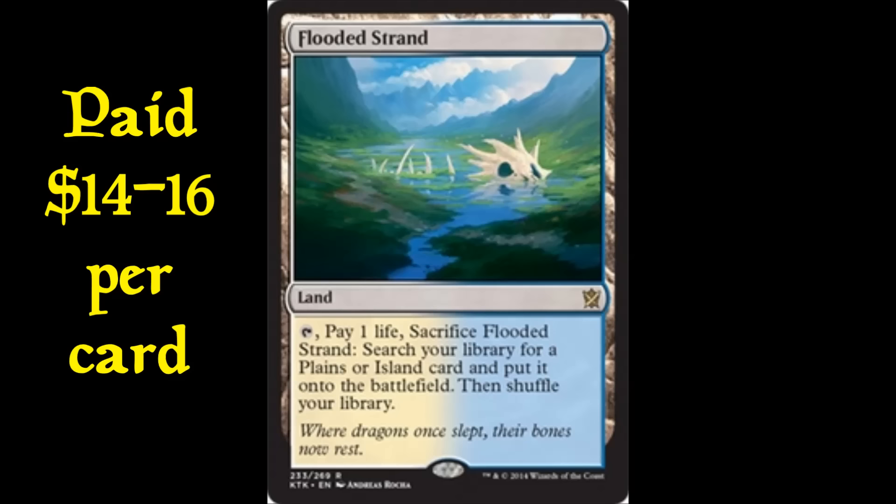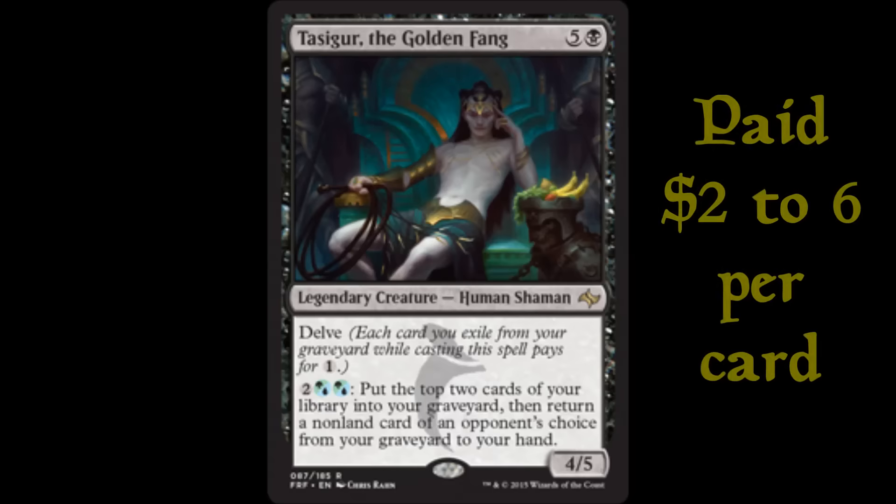The next card after the fetchlands is Tasigur. I've talked about him quite a bit — I left him off the last video because I was releasing my Modern Top 25 series and didn't want to spoil it. I picked up tons of Tasigurs back when Fate Reforged came out early in the year. SCG had them originally for $1.99, and I scooped up three playsets at $8 a playset. I kept picking them up starting at that $2 price range on eBay, and as the price started going up I was still buying.